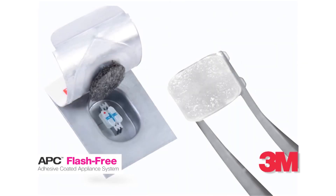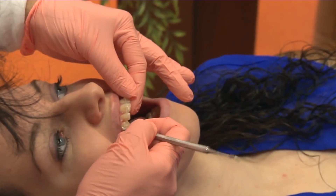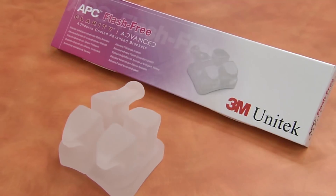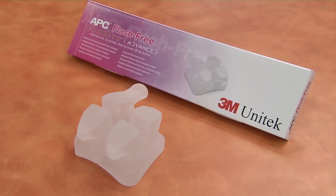APC Flash-Free Adhesive reduces bonding time and protects tooth enamel. It's easier on the patient and easier on the orthodontist. We want it to be reliable so that it'll stay in position, and then when it's time to take it off, we want it to come off easy. That's why we combine the Clarity Advanced Braces system with the APC Adhesive. When the treatment is completed, they're able to be removed much more easily.